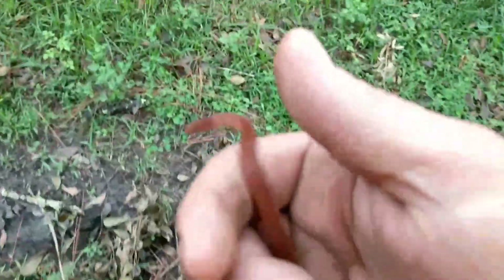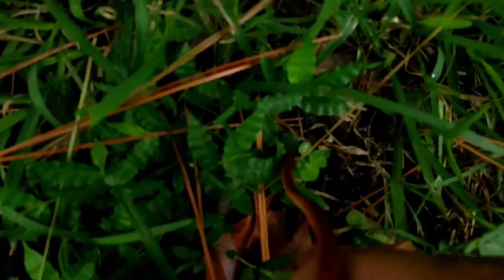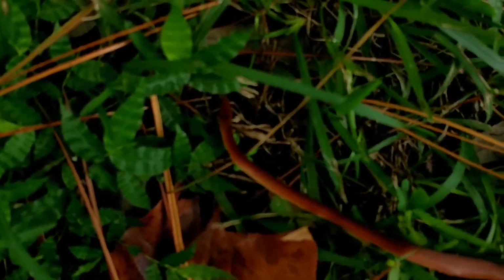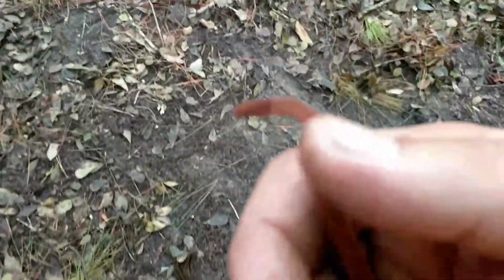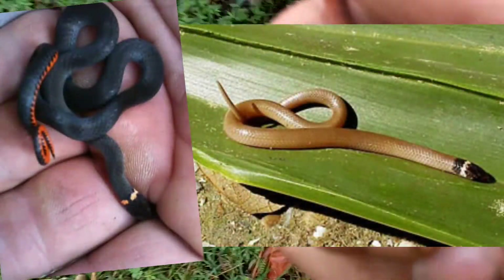Now this small snake you're seeing in my hands right here, this is a pine wood snake. Pine wood snakes don't get very large; they are brightly colored, however, and usually have a subterranean lifestyle and can be found under brush piles or rotten logs. They also live in a similar environment to the ring neck snake and crown snake. And this guy is free to go home.